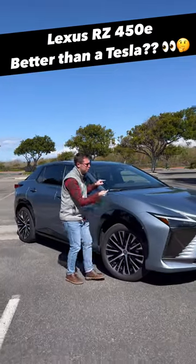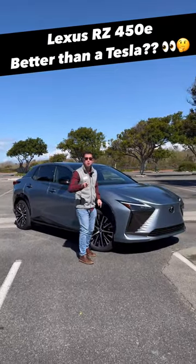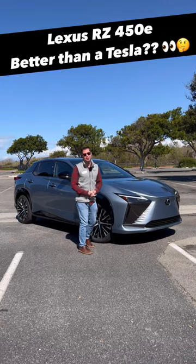This is Lexus's first electric vehicle, the RZ, and I'm going to show you five reasons why you might buy it over a Tesla Model Y.